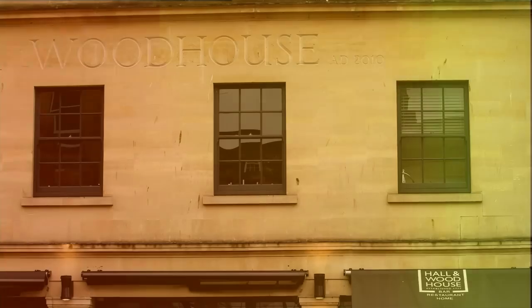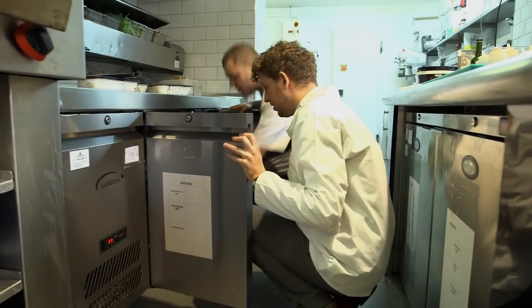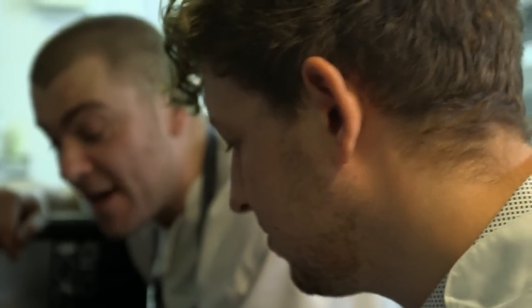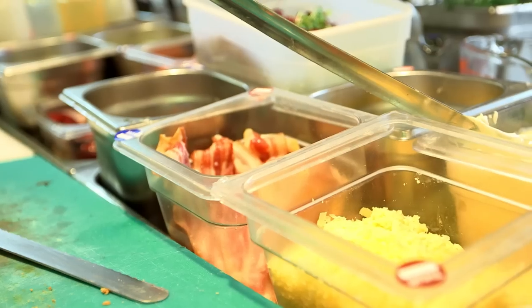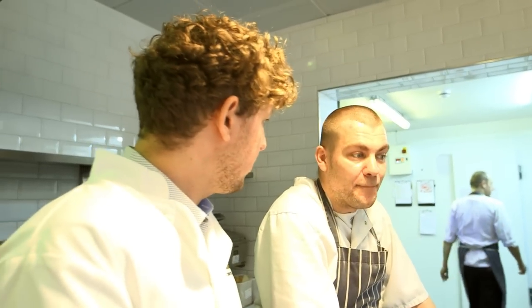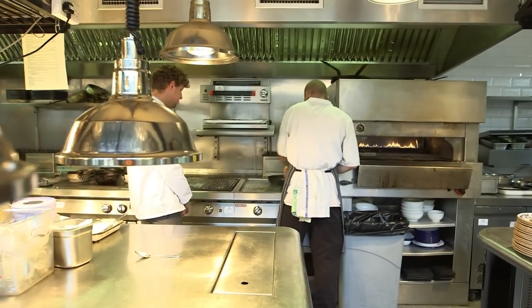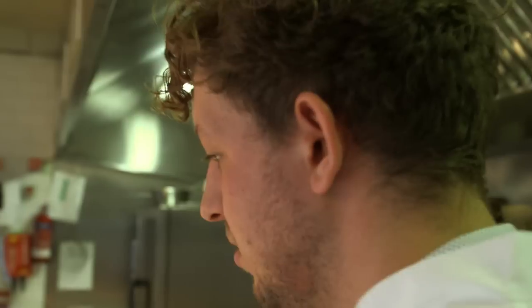My day-to-day activity at Hall & Woodhouse is going around all of our pubs and restaurants and checking the standards for food safety and health and safety. On the course they really gear you up for not just how to do the job, but looking at the world of environmental health, which is constantly changing — trying to make you future-proof. After graduating, that was one aspect that employers really wanted to see.